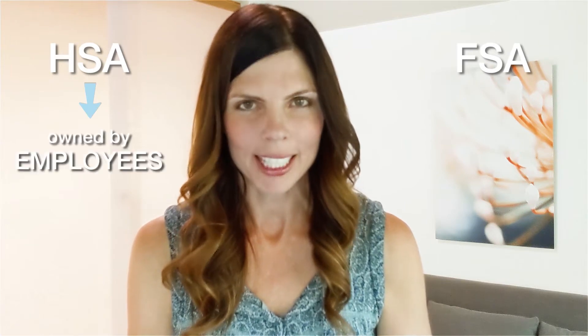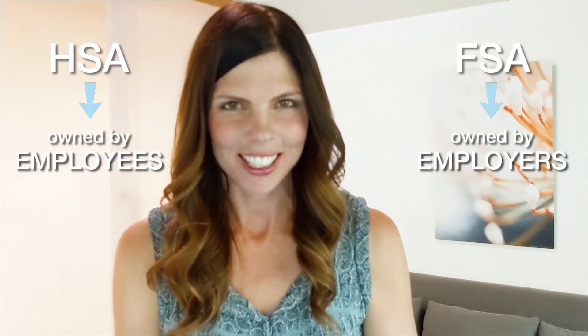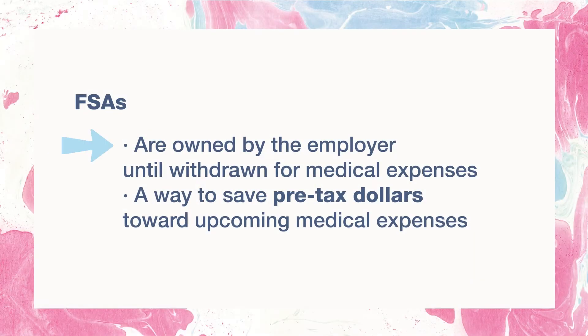The major difference between an HSA versus an FSA is this: HSAs are owned by the employees, FSAs are owned by the employers. FSAs are owned by the employer until you withdraw money for qualified medical expenses, so if you leave your job, your FSA does not go with you. FSAs are a way to save pre-tax dollars towards upcoming medical expenses. With an HSA, that's yours — it's portable to your next job and even through retirement. Funds with your HSA can be a critical component to building your wealth and you always have access to them.